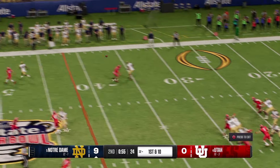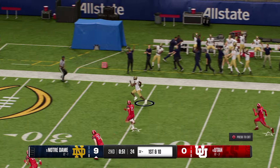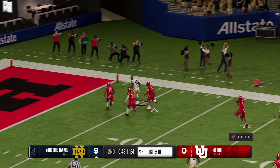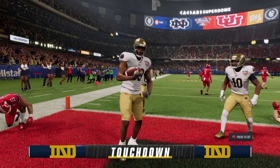Quarterback drops back, going to test the secondary. Finds the man open on the right side downfield. Oh, and nothing but green grass ahead — into the end zone! Touchdown, Fighting Irish!